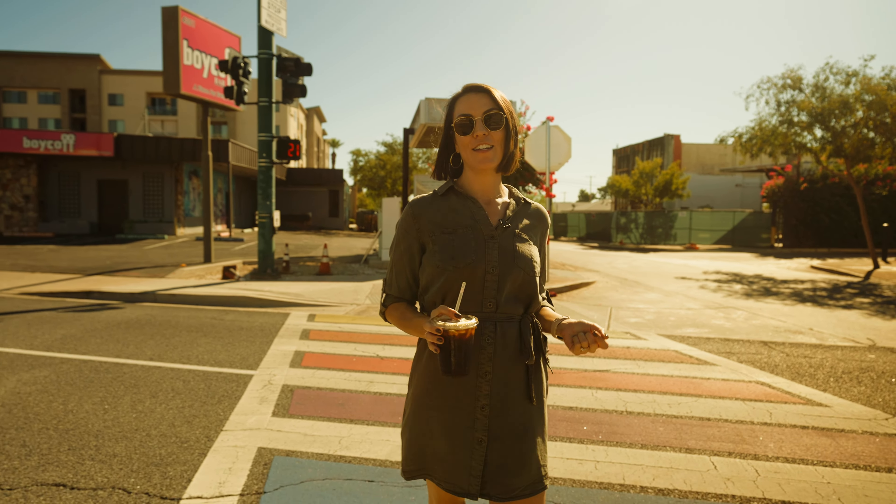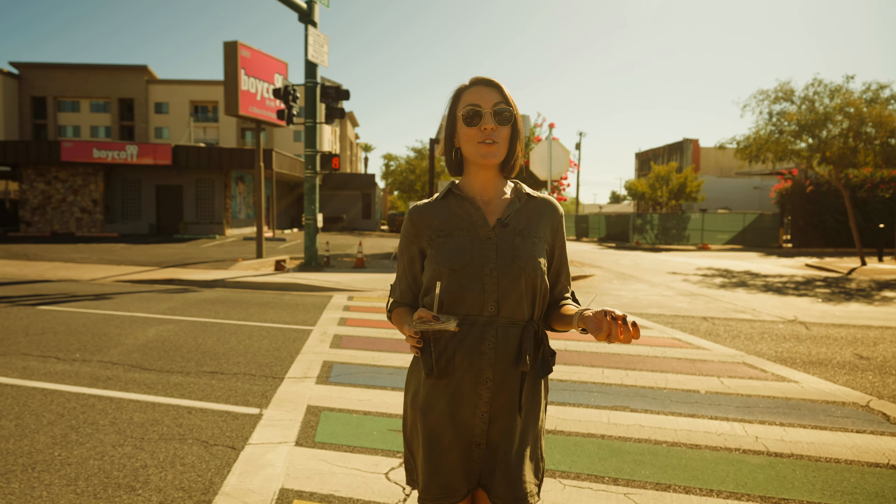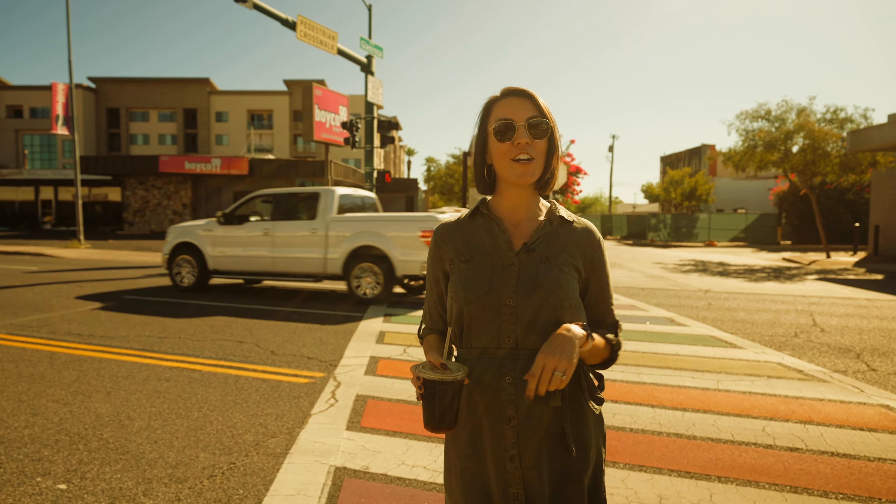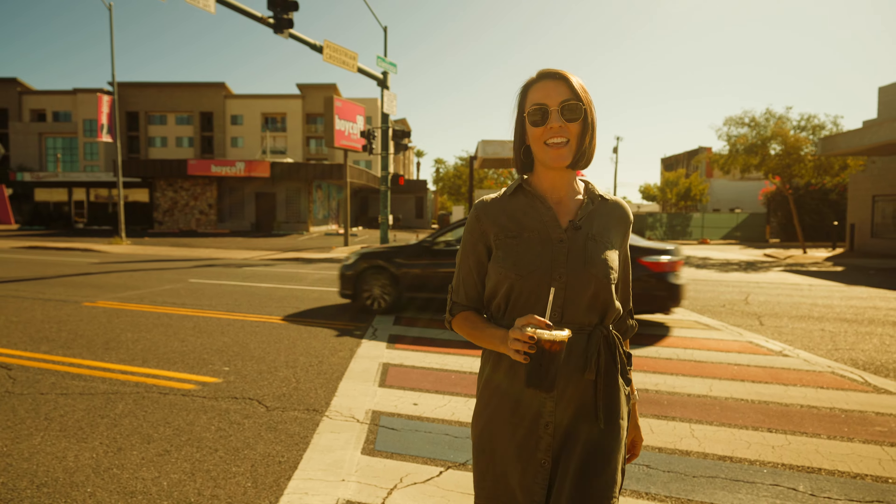Melrose is just a short three-minute drive from this listing, so you can come here anytime. It's even in walking distance if you want to pop over and enjoy a fun afternoon or evening in the Melrose District.